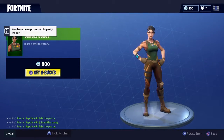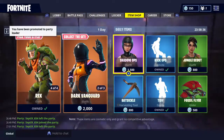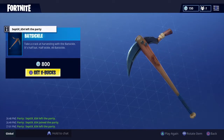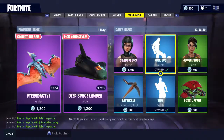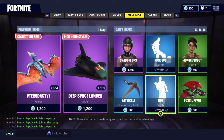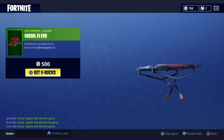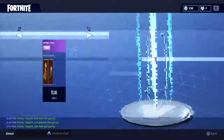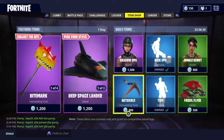Jungle Scout is in the shop — one of the better green skins, so I'm probably going to buy that. Batsicle is one of the harvesting tools. Fossil Flyer is also there, and I think they're hinting at something because you've got dinosaur, dinosaur, dinosaur themed items.